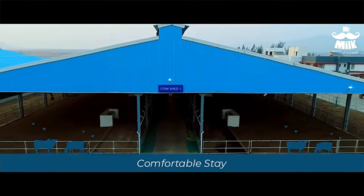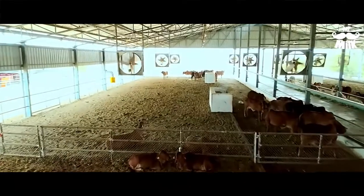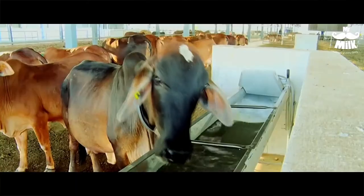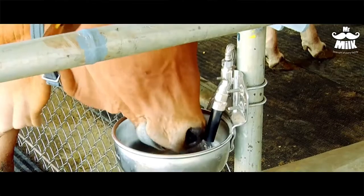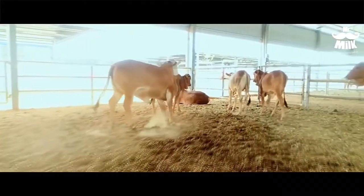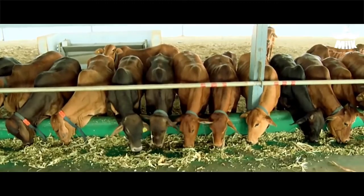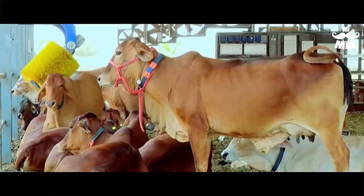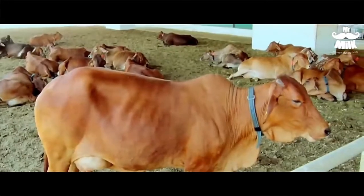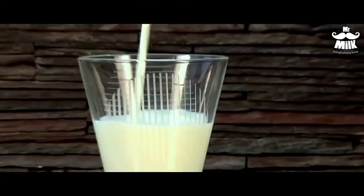Our spacious cow shed is thoughtfully planned and divided into different and spacious sections. Cows have 24-hour access to fresh water and food. The desi cows are free to roam inside the shed and in the open paddocks where they can get sunlight. The hump on their back has a specific vein called the Surya Ki Tu Nadi, which absorbs energy from the sun. This energy boosts vitamin D and immunity in the human body when we consume the milk.